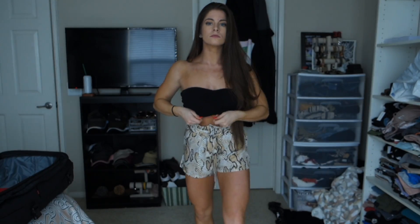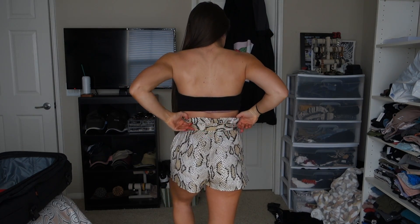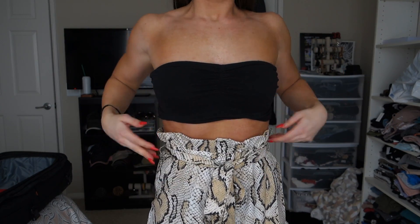Next are the Zaful snakeskin print wide leg belted shorts. I really like statement bottoms that are patterned or different, and I love the way these fit — they're extremely comfortable. I got these in a small and they fit me perfectly. They're going to be really nice in spring and summer with nice shoes. I feel like you can do any neutral top with them. I'm into patterns lately and these caught my eye. They're super comfortable and flowy.